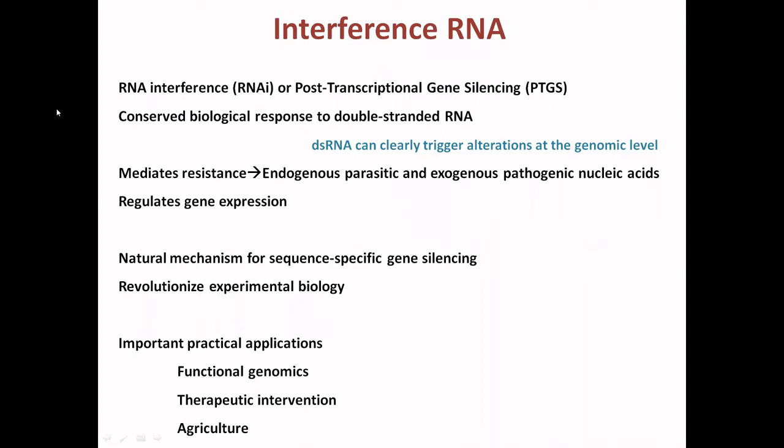When we understood the natural mechanism of sequence-specific gene silencing, this tool was applied to experimental biology and revolutionized it. It can be used in areas like functional genomics — to study the function of specific genes, we can knock down those genes using RNA interference technology. It can also be used for therapeutic interventions and improving crop quality.